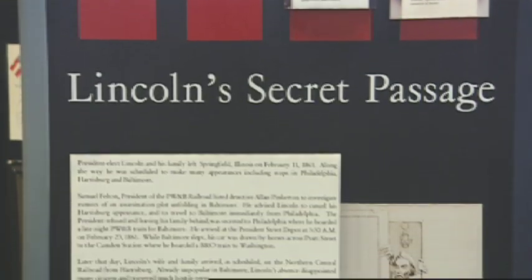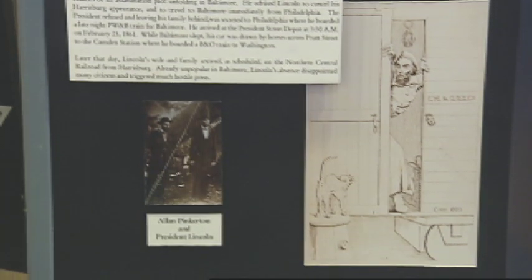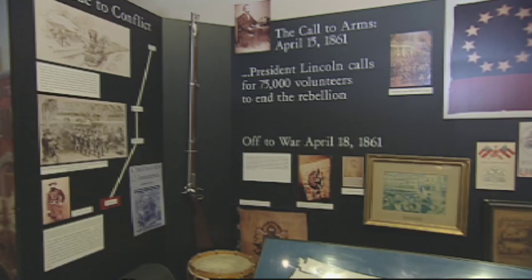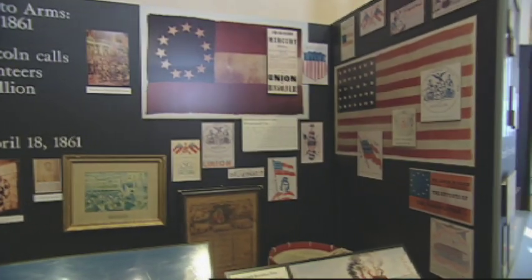Abraham Lincoln passed through here four times, several times surreptitiously. He was taken back to Philadelphia secretly and brought through on the 22nd to board the night train to Baltimore from Philadelphia. He arrived here at President Street Station about 3:30 in the morning. His car was uncoupled and was drawn by horse across the city, where it was recoupled with an engine to take him to Washington, arriving safely in the Capitol at 6 o'clock in the morning.